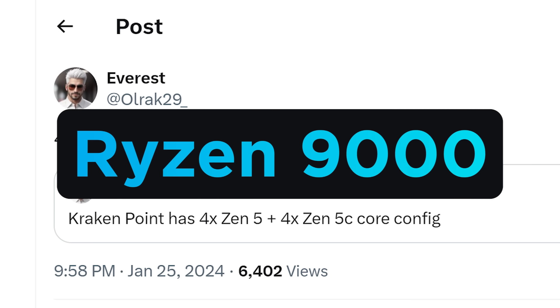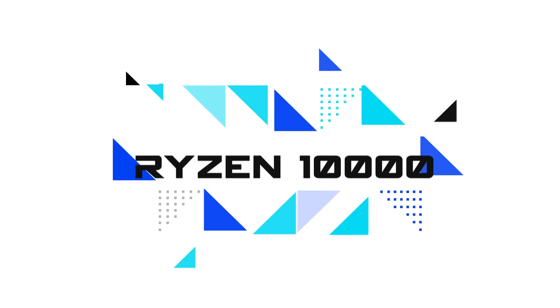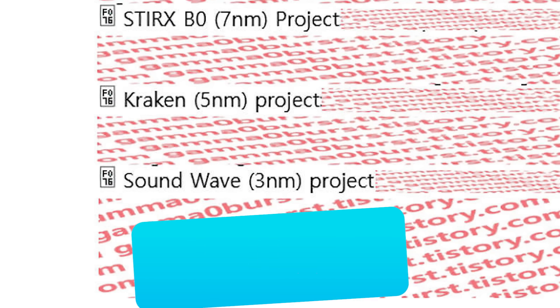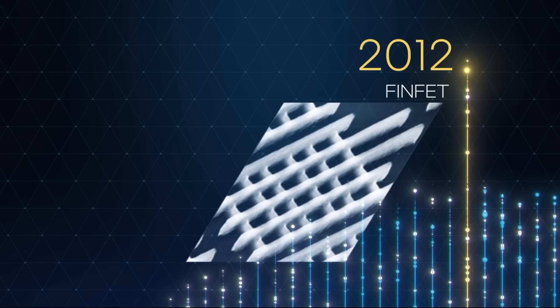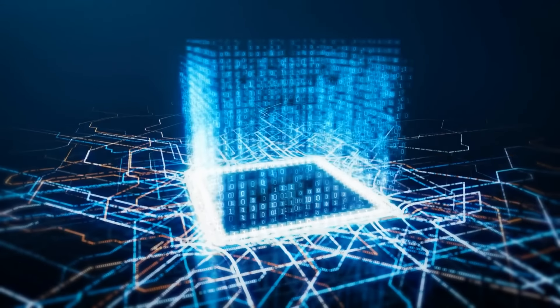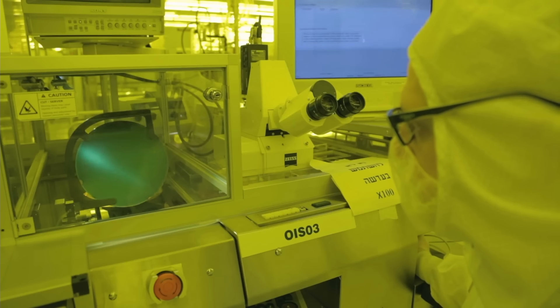Finally, there's a new codename we've never seen before: Sound Wave. This should be built on Zen 6, which would mean Ryzen 10000. Not only that, but according to this leak it would be built on three nanometers. As noted, this doesn't represent the actual transistor size, but given it's likely still TSMC it does represent a die shrink for a nice boost in performance. Time will tell just how much performance that is, but it's good to see AMD already hard at work.